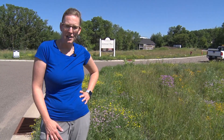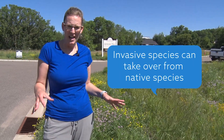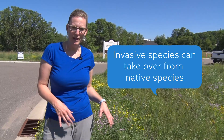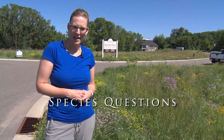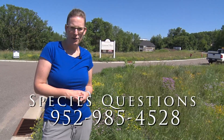As always, you're going to want to manage invasive species because they can take over all the good species that are better for pollinators. Bees have much better options than this plant, so plant native plants instead and help out the earth. Thank you for checking out this segment and if you have any questions, you can give me a call at 952-985-4528.